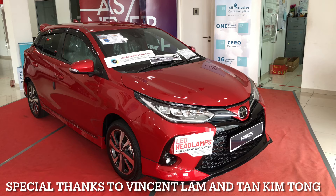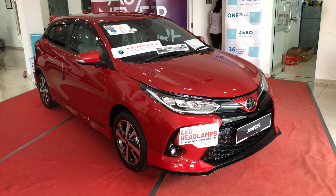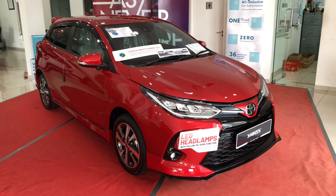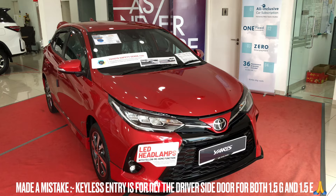Hello everyone, welcome back to my channel. In this video I'll show you around the brand new facelifted 2021 Toyota Yaris 1.5E. To know more about the Toyota Yaris you can check out my 2021 Toyota Yaris 1.5G full walk-around video — I'll leave the link in the card section and description below. Without further ado, let me show you around the Toyota Yaris 1.5E and let's see the differences.